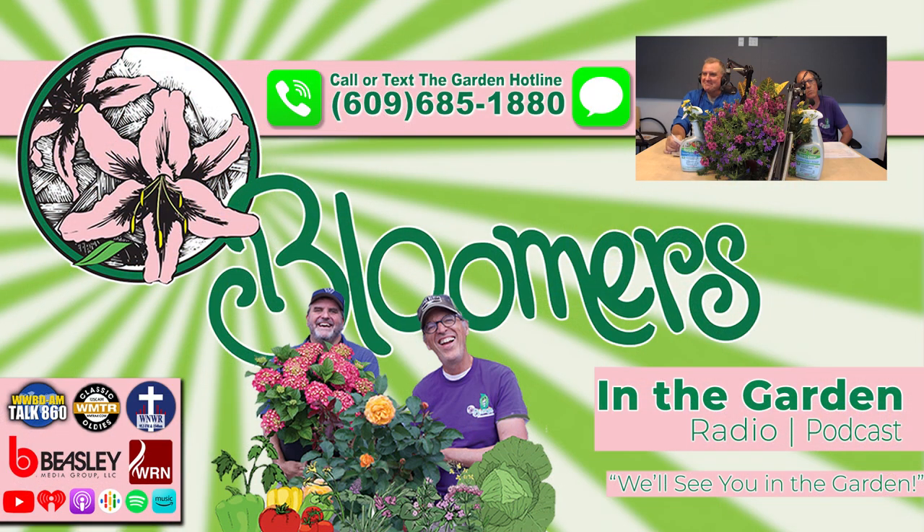Bloomers in the Garden Radio is heard in Philadelphia and throughout the whole Delaware Valley every Saturday — at 6 a.m. on WNWR The Word, 8 a.m. on Talk 860 WWDB, Saturday evening at 5 p.m. on The Word, and Sunday at 8 a.m. on Classic Oldies 1250 AM WMTR. Thanks for listening and we'll see you in the garden.